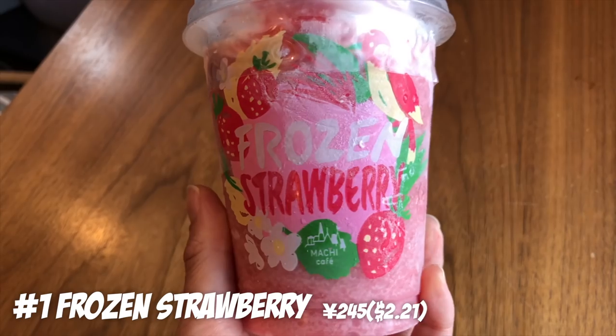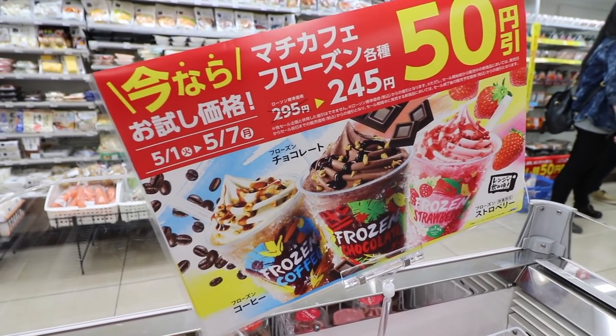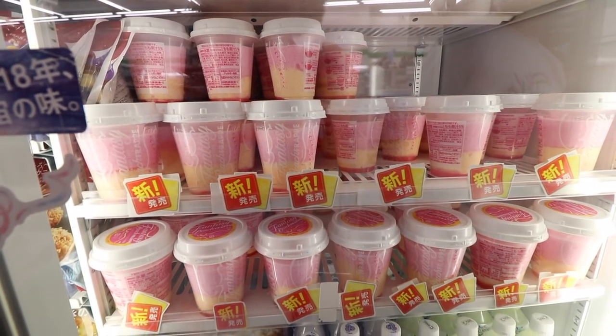And number 1: Frozen Strawberry. They usually don't have this during the year, but in summer they release different flavors — chocolate, café, and strawberry is my favorite. This is Machi Café from Lawson. You actually have to put it in the microwave to heat it up to get a frappuccino-type flavor. At other convenience stores, they put them in coffee machines with hot steamed milk, which melts the frappuccino and you mix it up. Right now it's in its frozen state — let me microwave it.